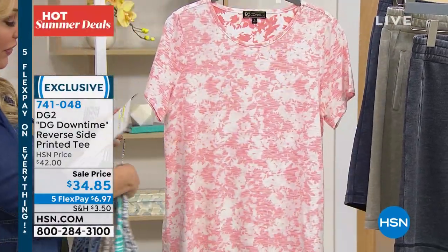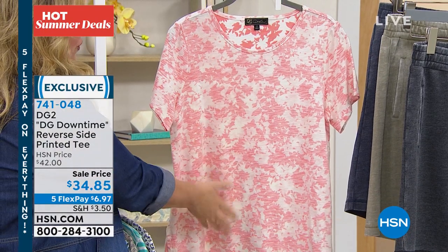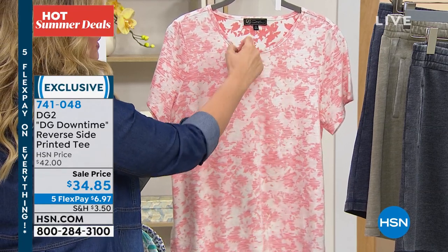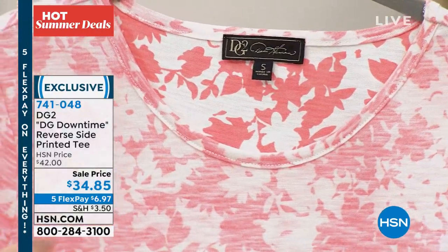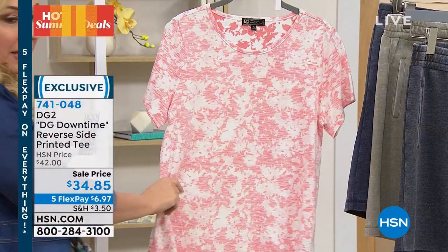And then we also have the coral. These are kind of soft colors. You can see that it's a little bolder on the interior of the piece because what it's meant to do is create that soft, almost like an illusion of the burnout on this type of fabrication.